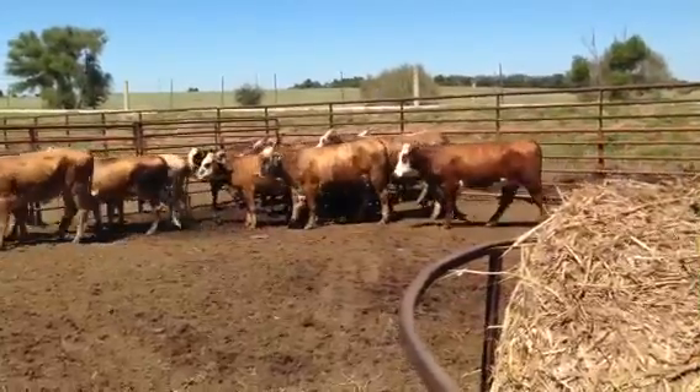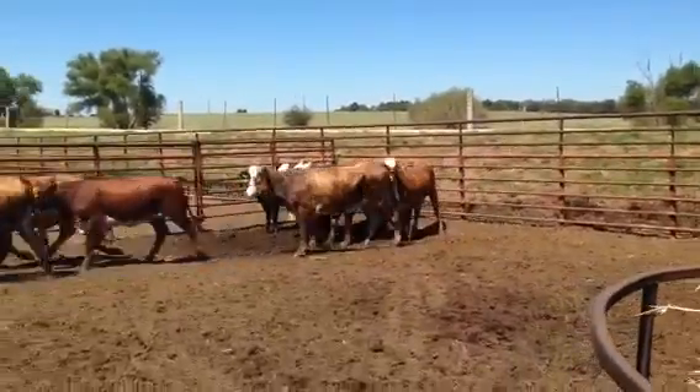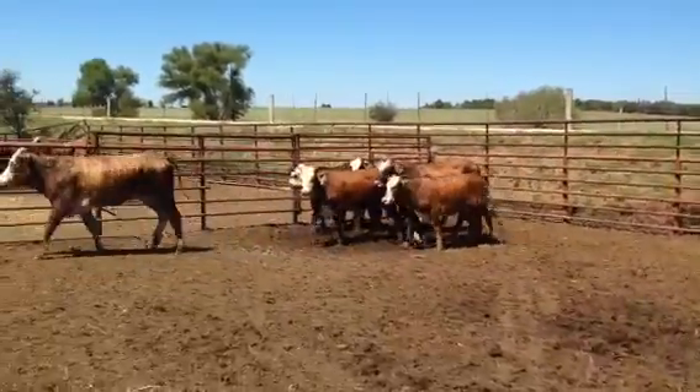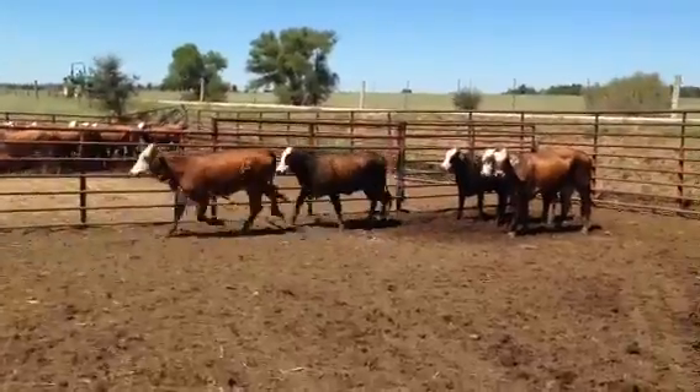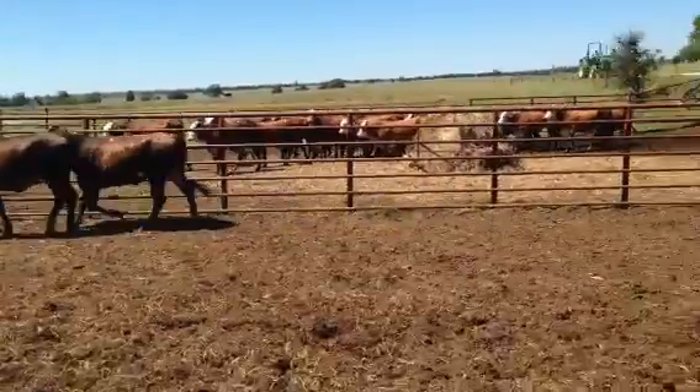A few of these heifers I dehorned about three weeks ago and they're a little thinner because their heads are still healing up. Like the nice striped heifer there — her head's still mending up and she's lost a little weight. Nice ranching heifers, mostly stripes, a couple of chocolates in there, mostly even stripes.